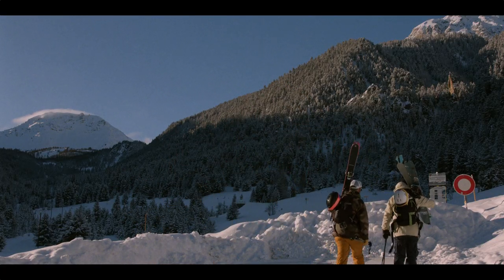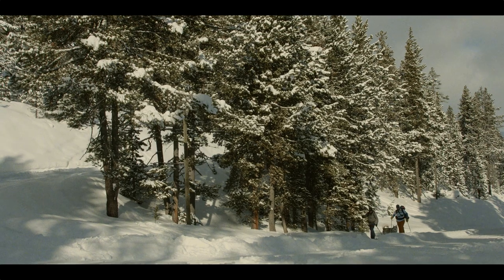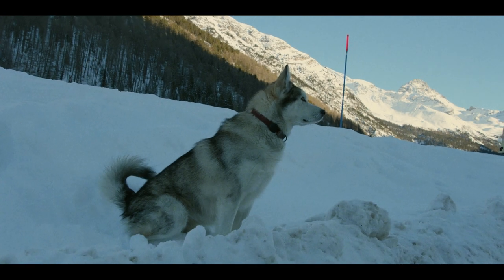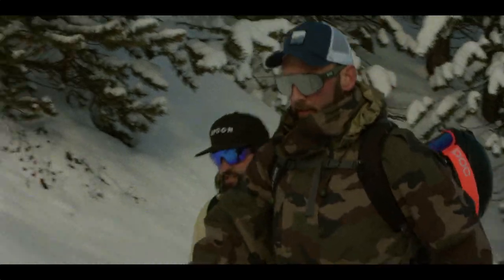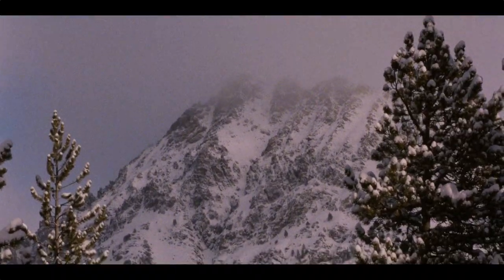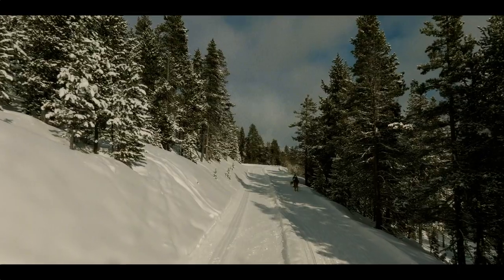It should take an hour to ski to Refuge Napoleon. From there it's straight up to the deep powder-covered summit at 2363 meters. Oh yeah — and this is Rocky, Ben's husky. He'll be joining us for the rest of this trip.